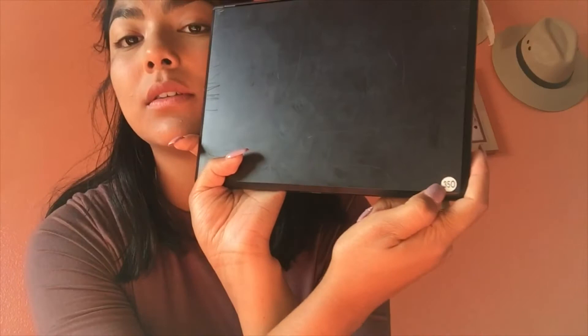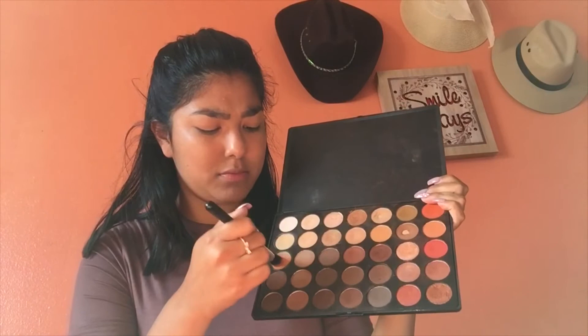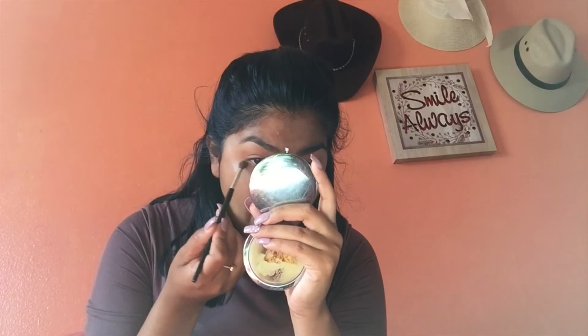Now we're using the Morphe 35O palette. We're gonna use an orangey shade with a big brush and put it all over the eyelid — all over, everywhere, on both eyes. Then grab a darker shade and put it on the outer V of the lid. I use a small brush and put the dark shade along where my lashes are.